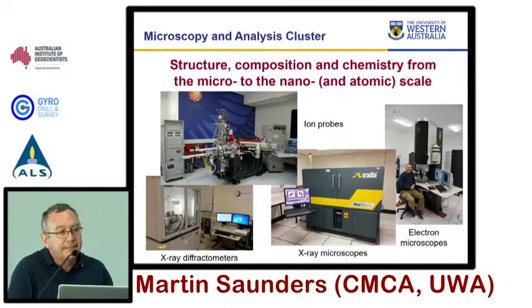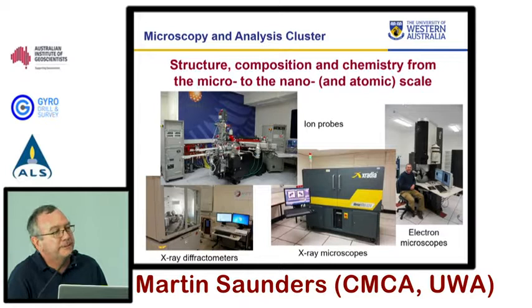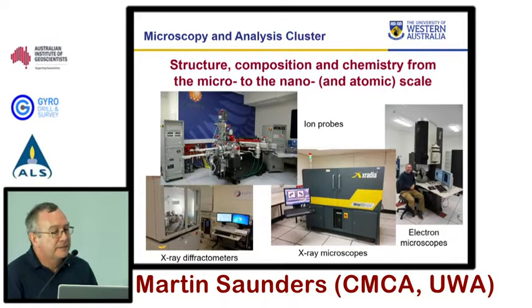Within the centre, we've recently restructured. We have three clusters: one is looking at medical imaging, one is doing biological mass spec, and the other is called microscopy and analysis. Since August, I've been the facility director for that. I've been at UWA since 2001 in various capacities but took on the leadership role a few months ago.